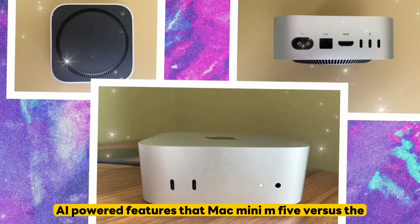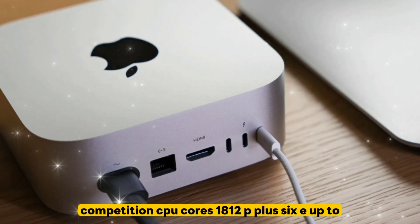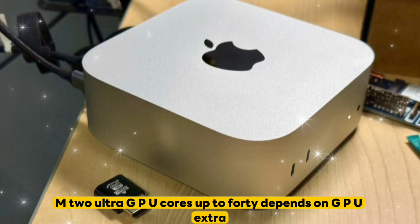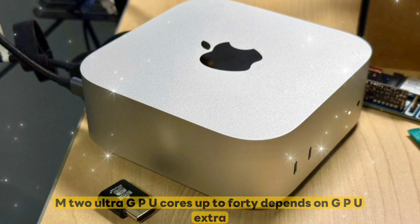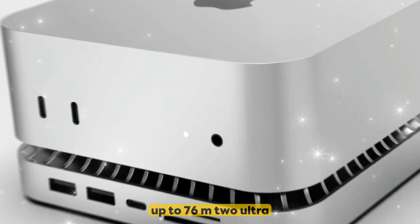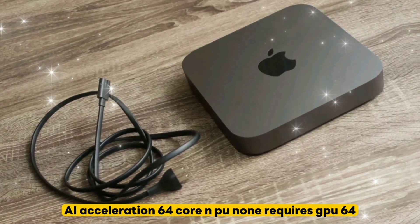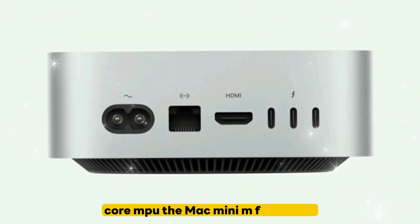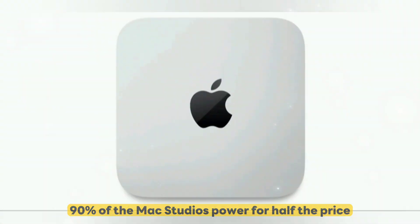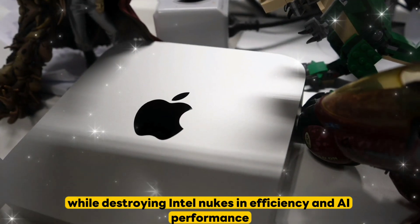Mac Mini M5 versus the competition: the M5 offers an 18-core CPU (12P + 6E), up to a 40-core GPU, and a 64-core neural engine NPU — versus the M2 Ultra which requires additional GPU cost and has no dedicated NPU. The Mac Mini M5 offers 90% of the Mac Studio's power for half the price, while outperforming Intel NUCs in efficiency and AI performance.